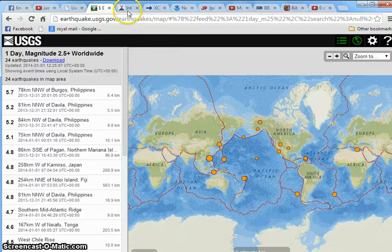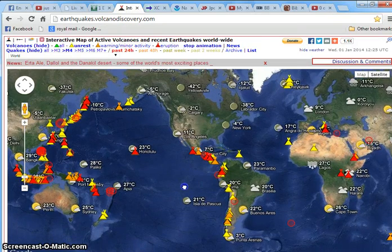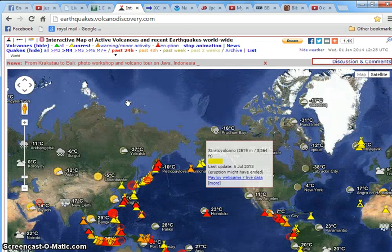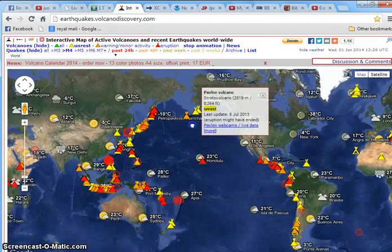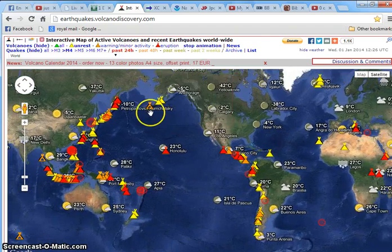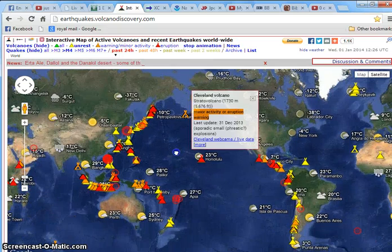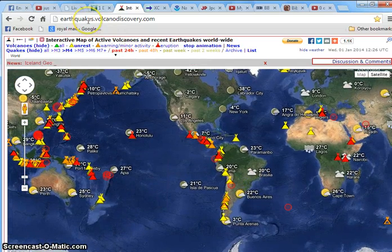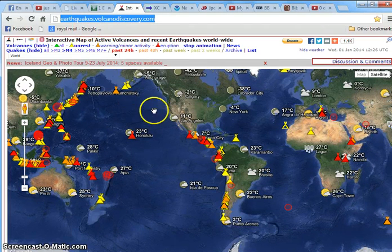The next site I use is for volcano eruptions. This has a map, and when a volcano starts to become unrest — just awakened — it comes up in yellow. When you have minor activity it comes up in orange, and when you have full activity it comes up in red. That is volcanodiscovery.com.